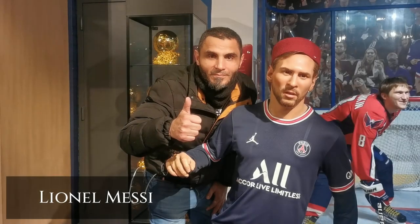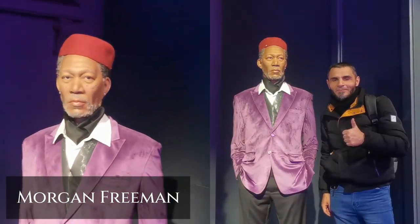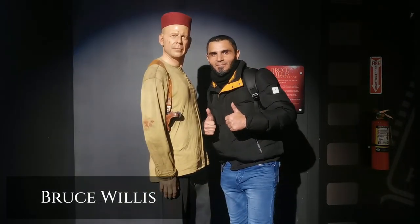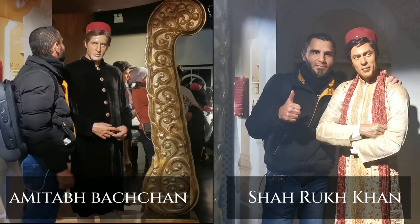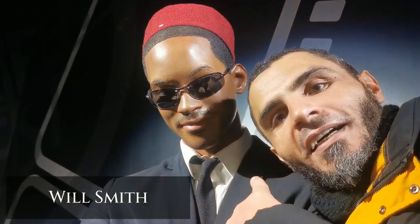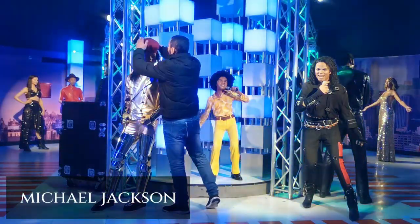This is Lionel Messi wearing the Tunisian shashia. This is Morgan Freeman. This is Jackie Chan. This one is Bruce Willis. These are Amitabh Bachchan and Shah Rukh Khan, two Indian actors. This one is Will Smith. This is Jimmy Fallon. This is Larry King. And this is Michael Jackson.